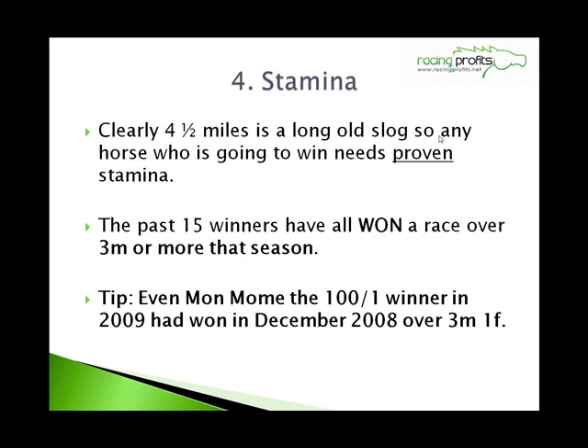Number 4: Stamina. Clearly, four and a half miles around Aintree over those fences is going to be a long old slog. So any horse that's going to win the race needs proven stamina. The past 15 winners have all won a race over 3 miles or more that season — the season that they won the Grand National. Even Mon Mome, the 100 to 1 winner in 2009, had won the previous December over 3 miles 1 furlong.